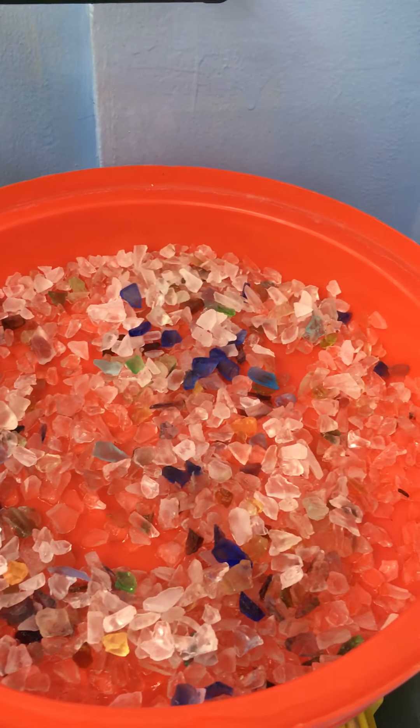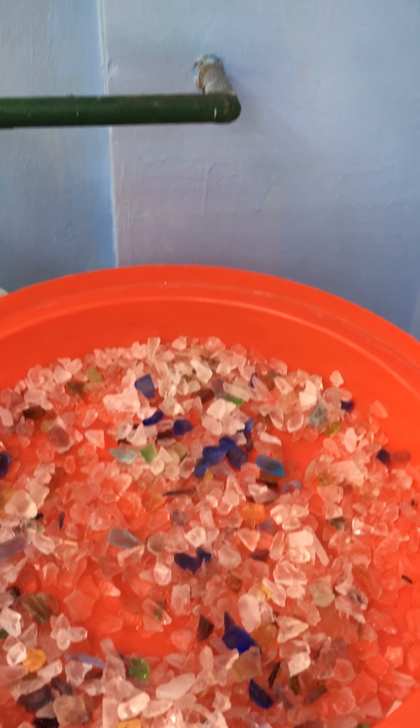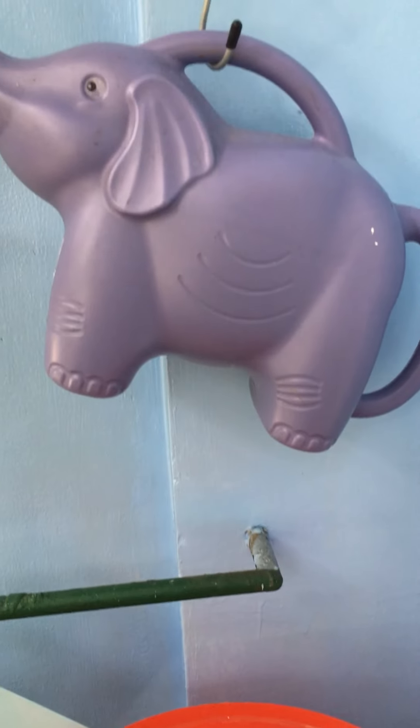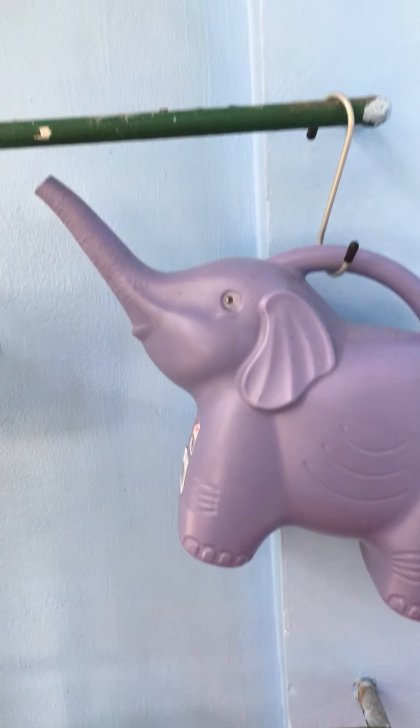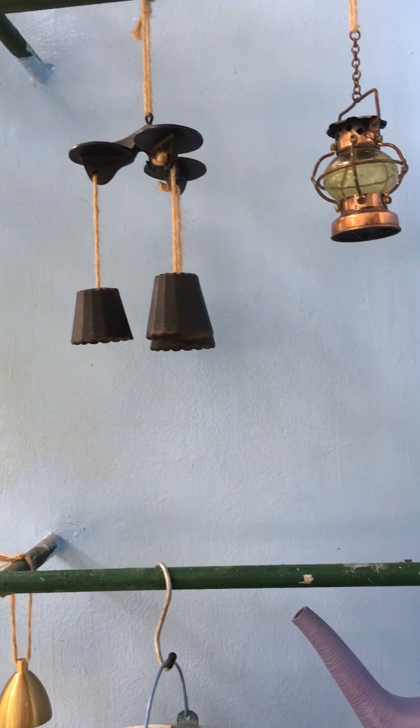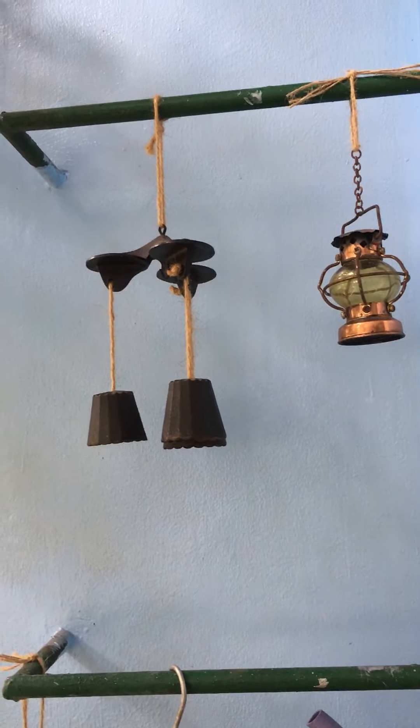Hello, this is Jerome Cyrillia and today is Sunday in the Philippines. I'm going to share with you updates regarding my vertical garden here in my apartment. Let's get a close-up and have fun.